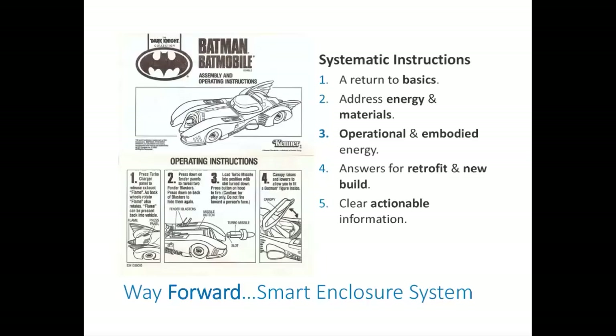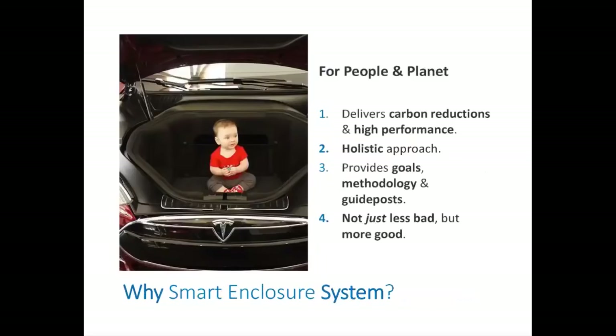We realized that what we really needed were systematic instructions. We needed to return to the basics of building science, to address operational and embodied energy, retrofit and new builds. Most importantly, the information provided needed to be actionable — something you can just take and move forward with. Of course, any instructions need specific customization for specific projects or places, but there needs to be some sort of confidence moving forward. We hope this helps get one over the hurdle of hesitation.